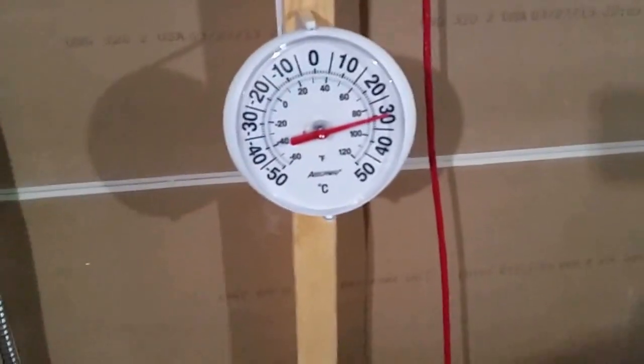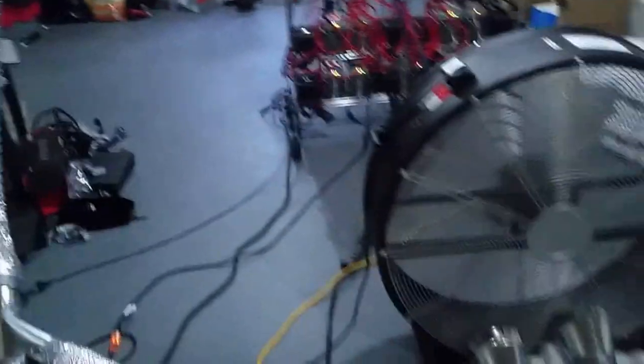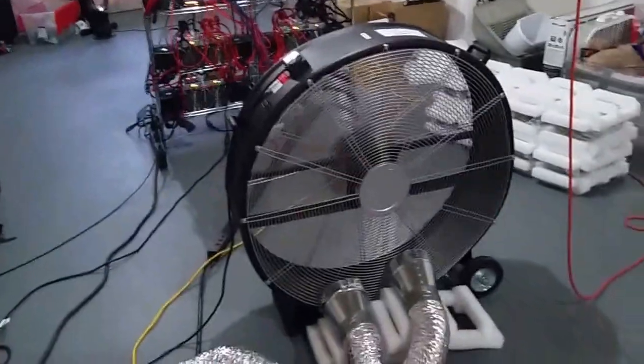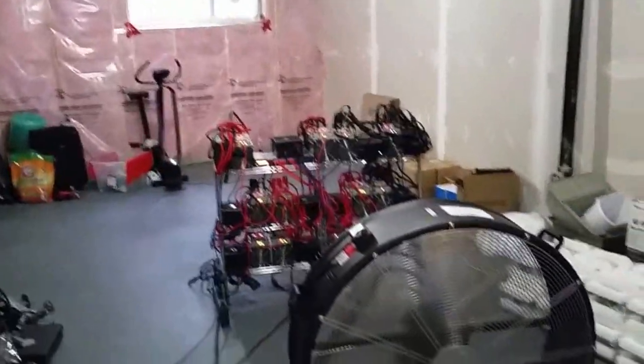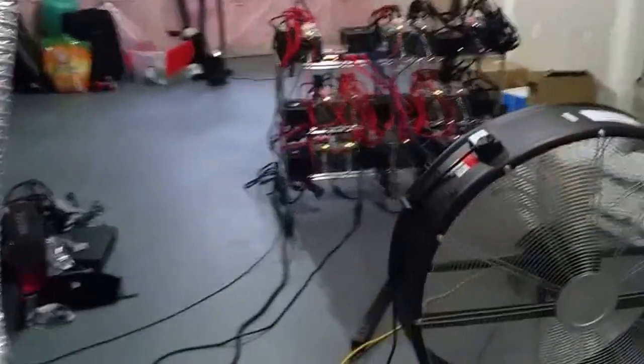I'm seeing temperatures at 30°C. Before I got this drum fan, it was 40°C down here, which is pretty damn hot — you could slowly actually cook the wood.